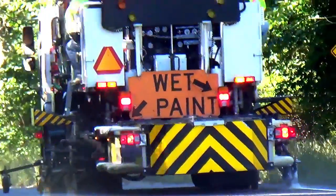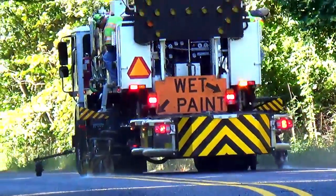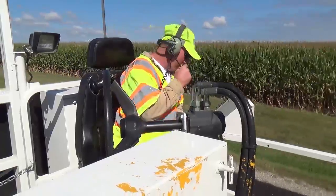In 2013, the Greenfield and Crawfordsville districts modified their trucks to allow a single truck to paint both edge line and center lines at the same time. This reduced the number of vehicles and operators required to paint the road markings.